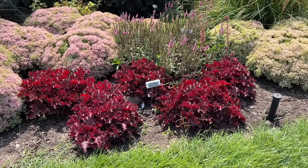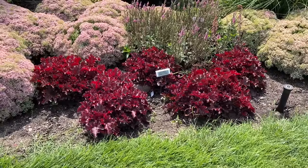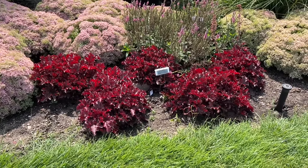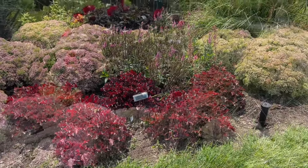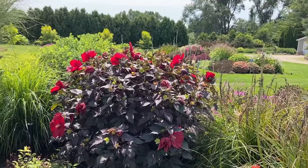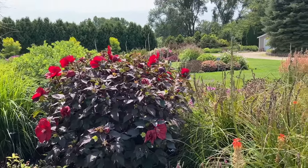We've got the Dolce Cherry Truffles Heuchera, and they really look good right now. I love how the sun is shining through that foliage and really kicking off a lot of red. In the back is the Holy Grail Hibiscus, which has nice dark foliage with dark red blooms — a really very beautiful plant.